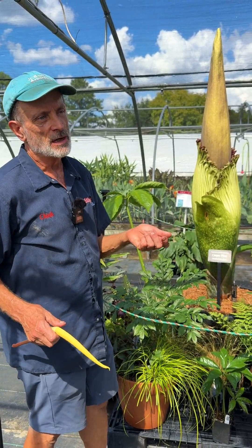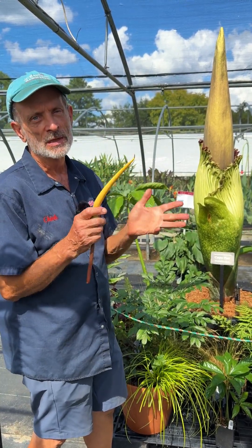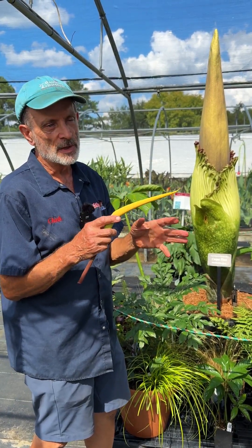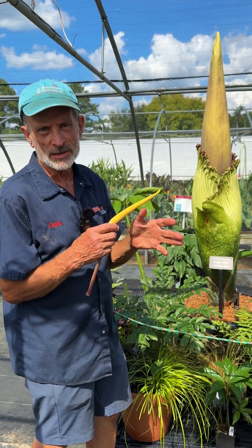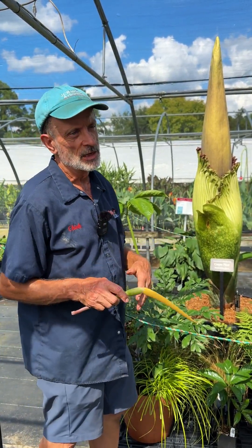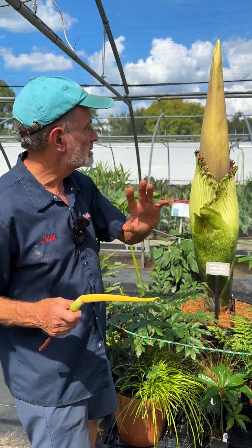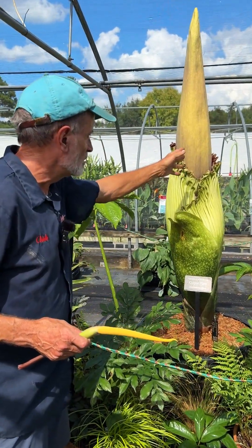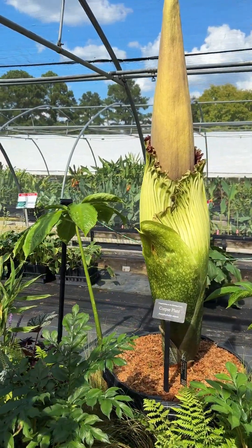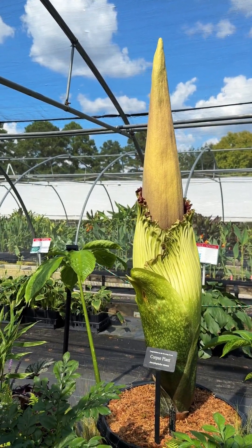The aroid family contains common tropicals like philodendron, monstera, pothos, and spathophyllum; half-hardy things like calla lilies; and quite a few hardy things like arisema, the jack-in-the-pulpits, and elephant ears. This is the flower of an elephant ear — it's a huge family. They are all characterized by having a spadix, which is the central portion in the middle, and then the spathe. If you think of a calla lily or the spathophyllum flower, the spathe is very showy and serves the purpose of a petal.